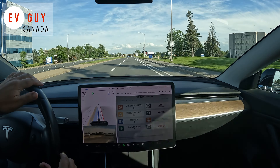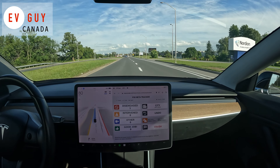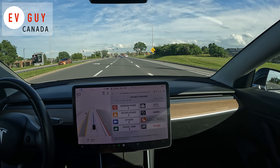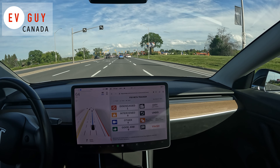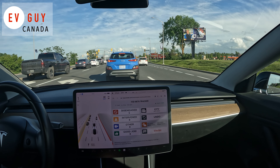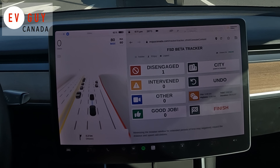I probably could have intervened rather than disengaging, but I waited to see what beta was going to do there. It just takes too long — it needs to get into this road much more quickly. So we're diving straight into issues leaving the office.